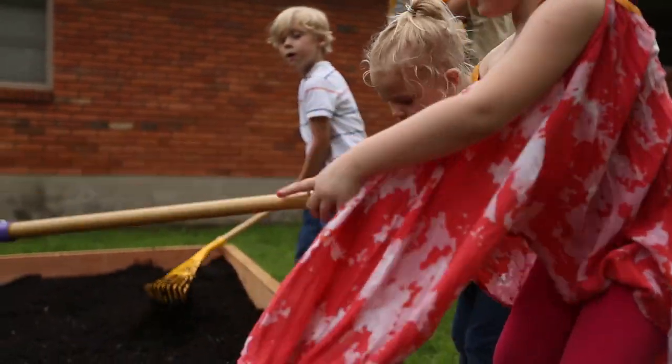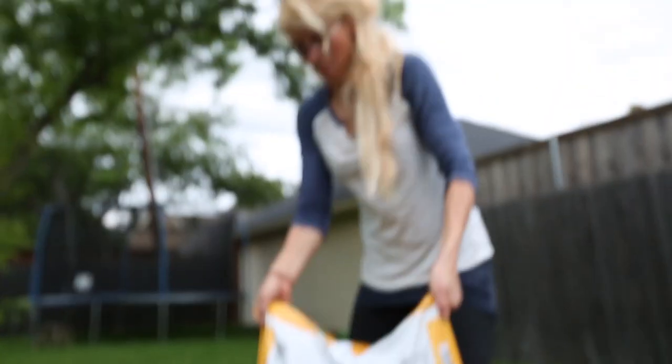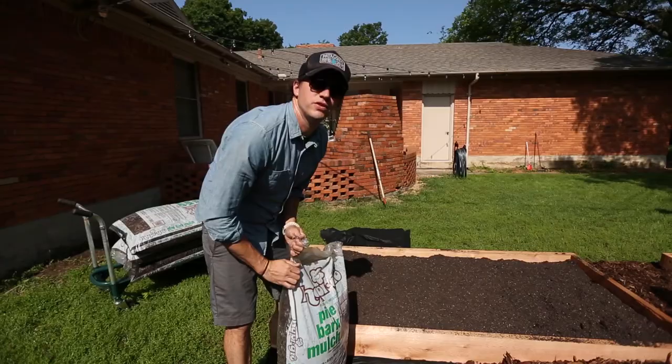Oh, Abby, are you helping now? Now we're just adding mulch to this in-between area so we don't have to mow.